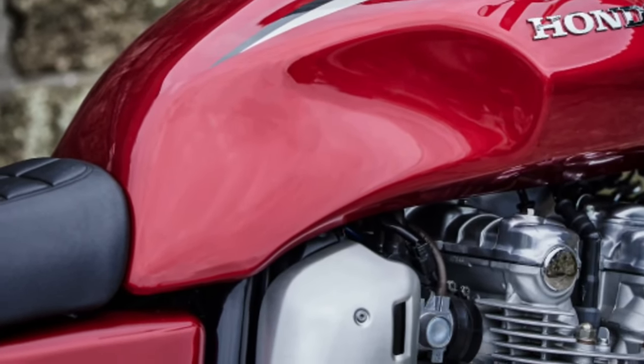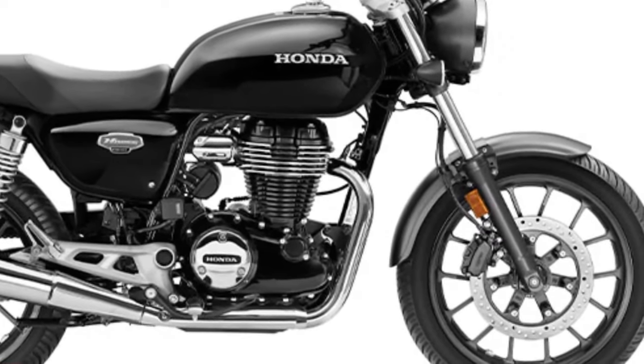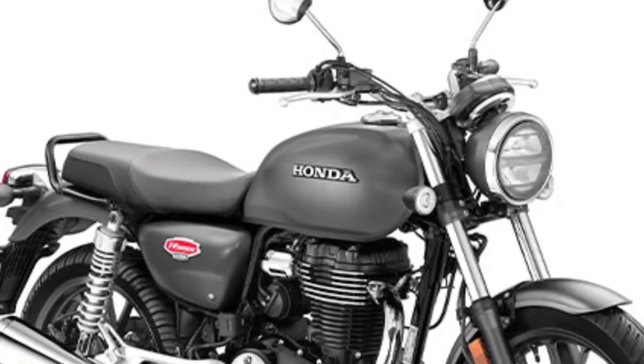Ergonomics play a crucial role in the design of the Final Edition, ensuring that riders of various heights and body types can find a comfortable riding position.